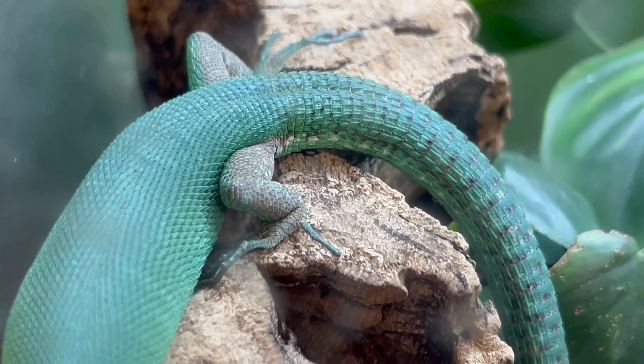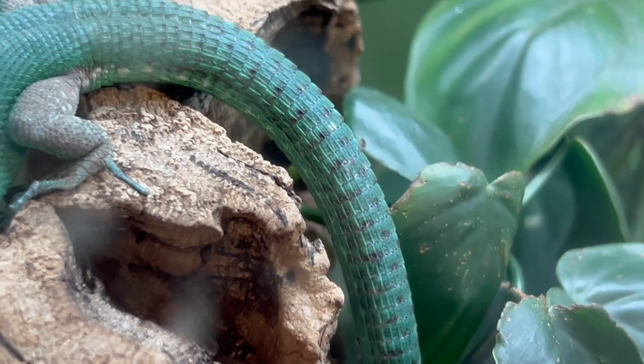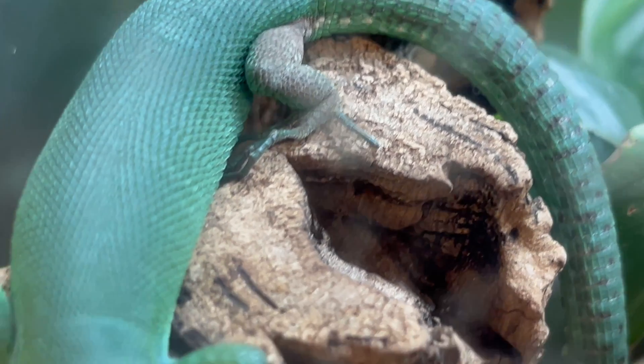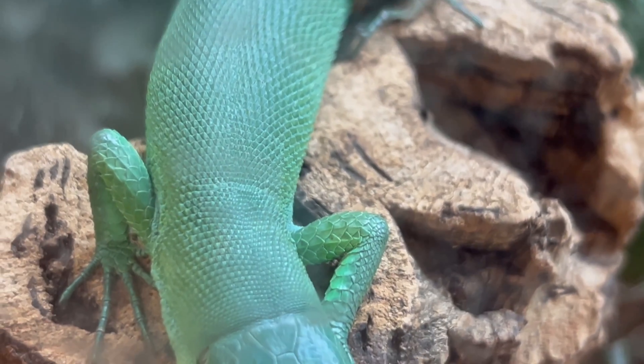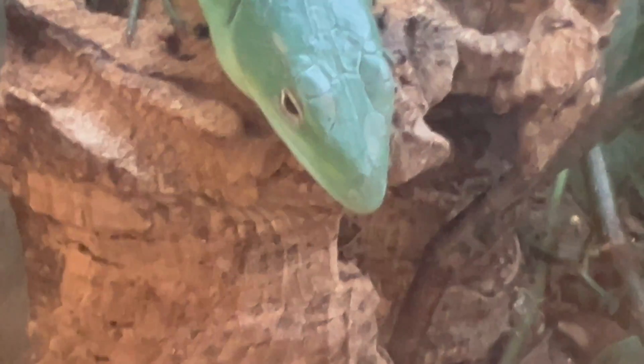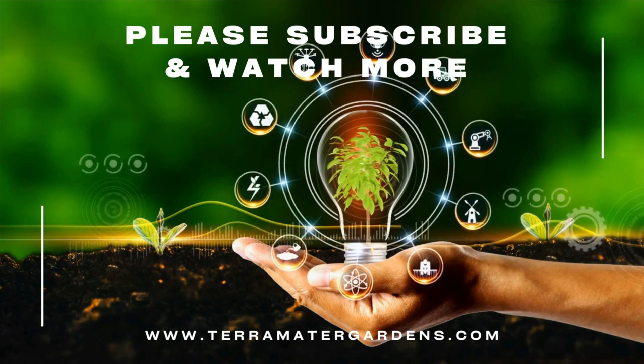Primarily kept for their stunning appearance and arboreal behavior, African green-keeled lizards are treasured additions to reptile collections. Their presence in captivity offers enthusiasts the opportunity to observe and appreciate the behavior of this extraordinary species. Their vibrant coloration, arboreal lifestyle, and specialized care requirements make them a cherished choice among enthusiasts.